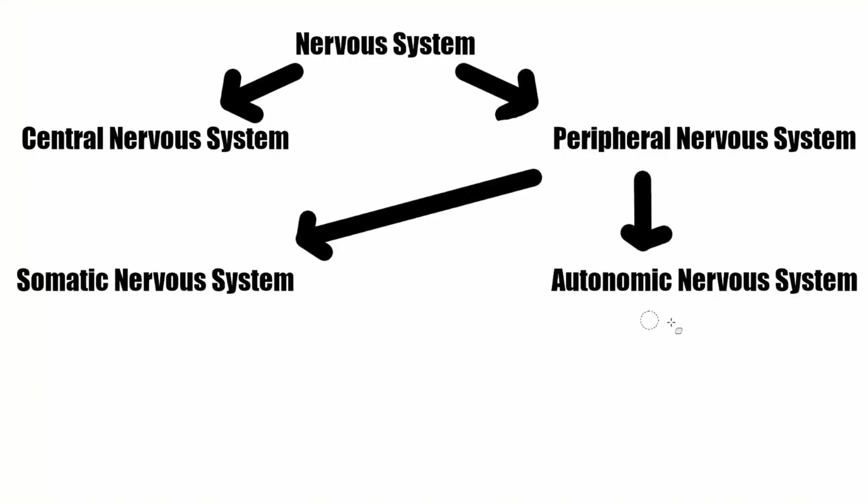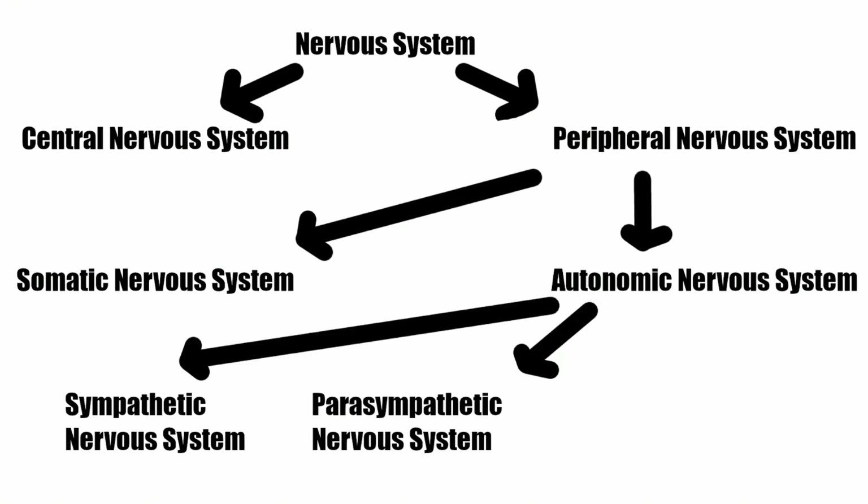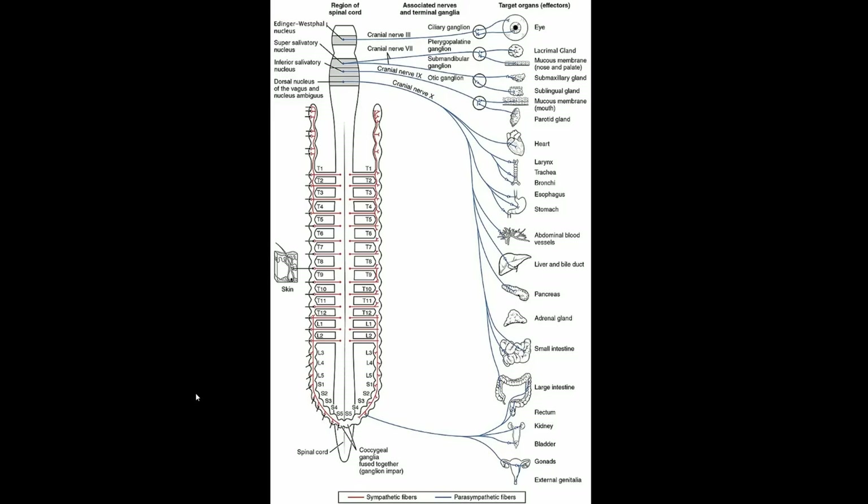The autonomic nervous system isn't simple either — it's broken up into three subsystems of its own. First we'll talk about the sympathetic and the parasympathetic nervous systems. The reason we're going to discuss them together is that they're basically paired up. You can see a simplified diagram here of the autonomic nervous system with the sympathetic fibers in red and the parasympathetic fibers in blue.